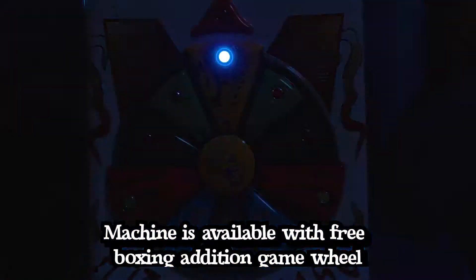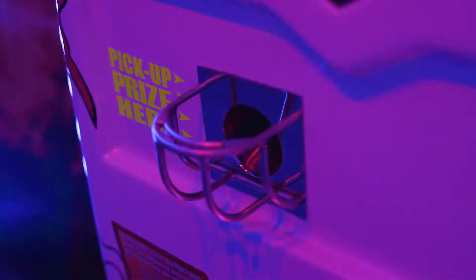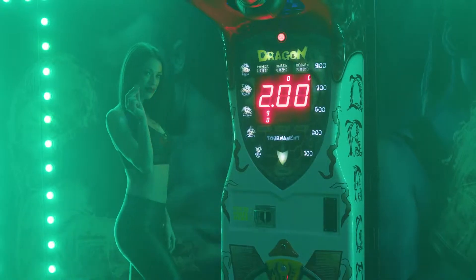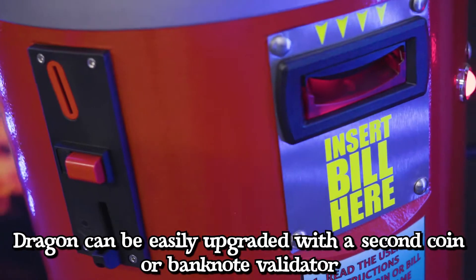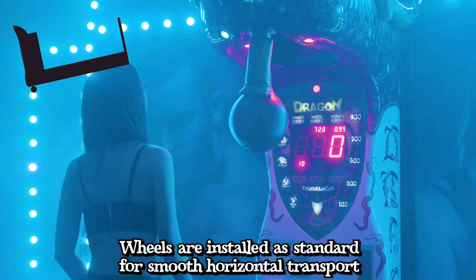The machine is available with a free boxing edition game wheel, and an obtainable upgrade for a gift dispenser. It can be easily upgraded with a second coin or banknote validator. Wheels are installed as standard for smooth horizontal transport.